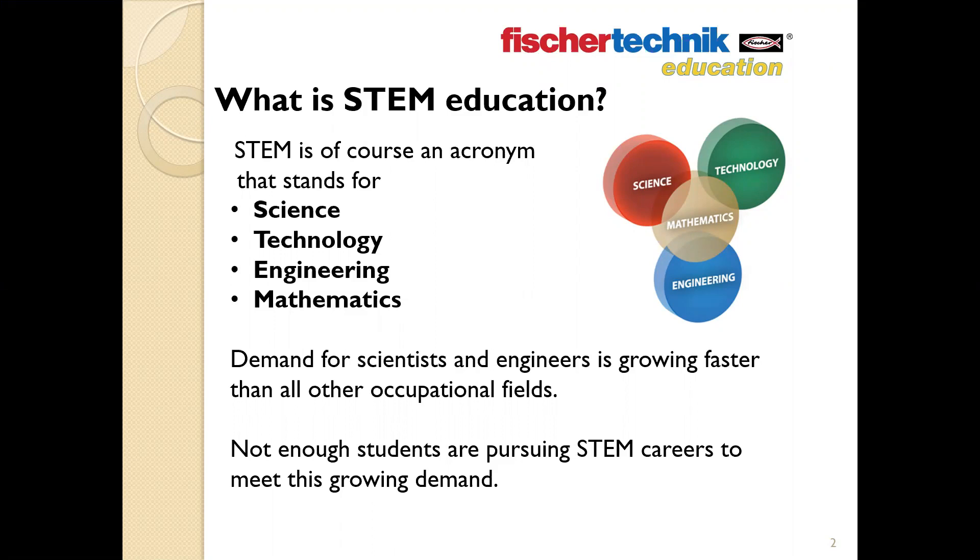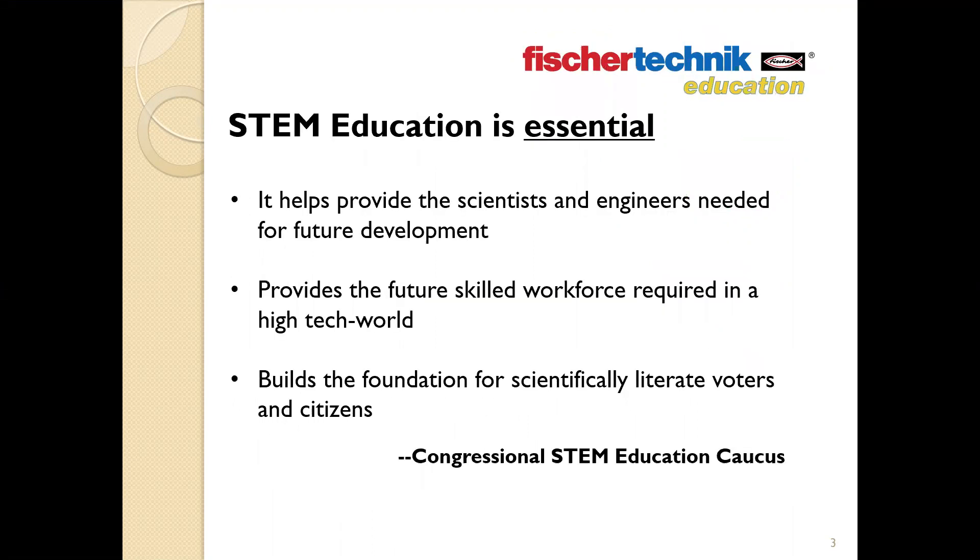The reason for this is really quite simple. To quote the Bipartisan Congressional STEM Education Caucus: STEM education is necessary because it helps provide the scientists and engineers needed for future development, it provides the future workforce with the skills required of a high-tech world, and it builds the foundation for scientifically literate voters and citizens. As such, STEM education could really be considered a matter of national security.